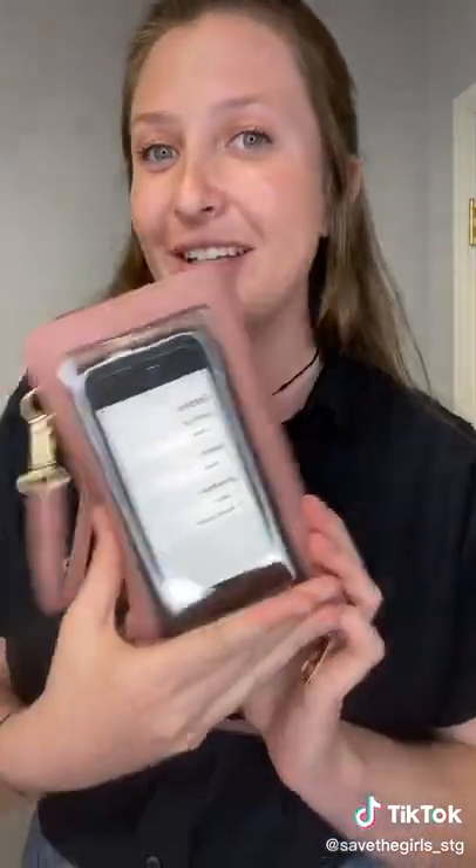Now everything is safe and secure in one place, so you don't have to be running around the house looking for all of your different stuff. It's all here in your Captiva Touchscreen Purse — this is called Save the Girls.